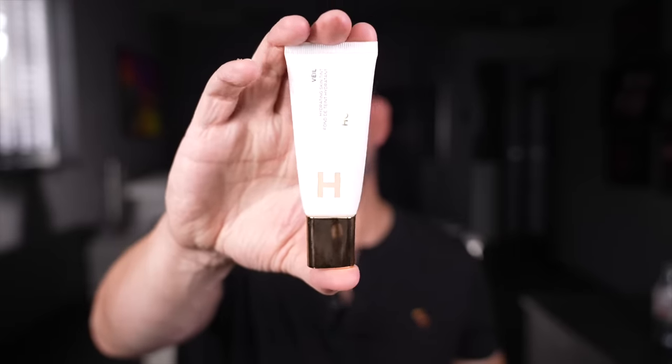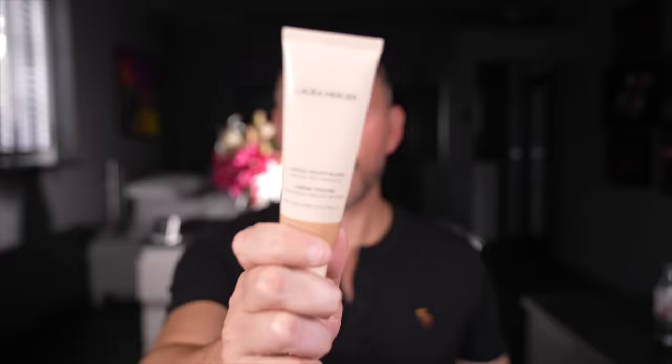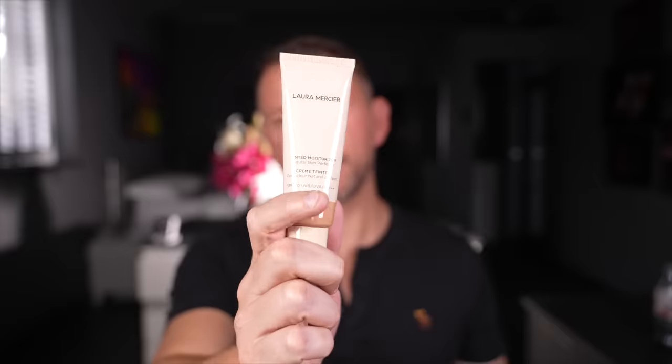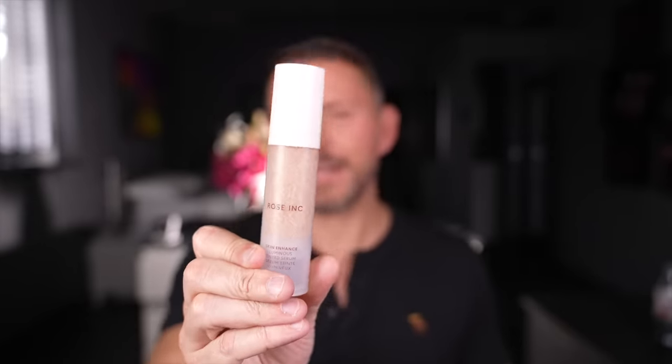If you want sheer coverage, really sheer coverage — Hourglass. This is their brand new one: the Veil Hydrating Skin Tint. I did a review on it recently and it is incredible. For others that are quite sheer: Laura Mercier — this is of course the iconic tinted moisturizer, which set the mark for all others that followed. And Rosing Skin Enhanced — this is a skin enhancing serum. It is beyond sheer and I think it is absolute perfection.